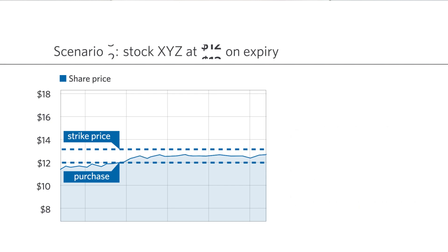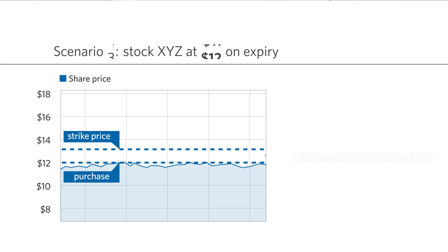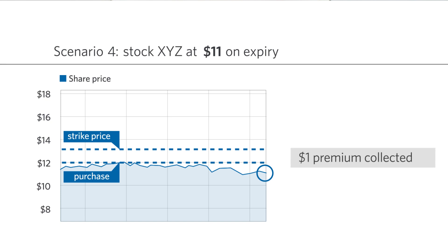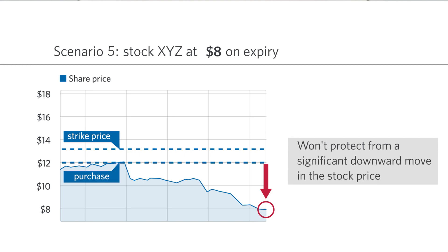If the stock does not move and closes at the $12 price we purchased it at, the return generated is simply equal to the cash flow yield from the premium. If the stock is down a little you may still turn a profit, because the premium lowers the break-even value of the trade. This highlights the downside protection component of the strategy, but it won't save you from a significant downward move in the stock price. From these scenarios you can see the sweet spot for a covered call writer is slightly positive to flat stock performance.